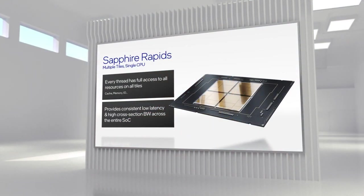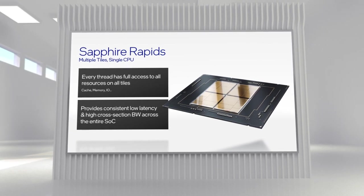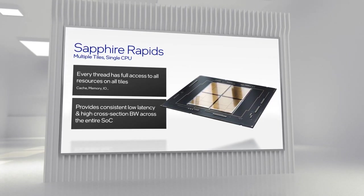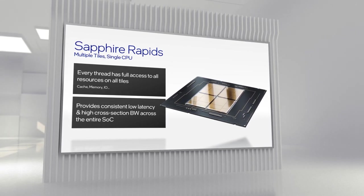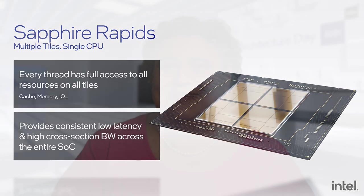This architecture is key for data center scale elasticity and achieving optimal data center utilization. We are now able to provide software with a single balanced unified memory access, with every thread having full access to all resources on all tiles, including cache, memory, and I/O. The result is consistent low latency and high cross-sectional bandwidth across the entire SOC — one of the critical ways we achieve low jitter in Sapphire Rapids. While Sapphire Rapids delivers out-of-the-box scalability for existing software and ecosystems, users can enable clustering at sub-NUMA and sub-UMA levels for additional performance and latency improvements.